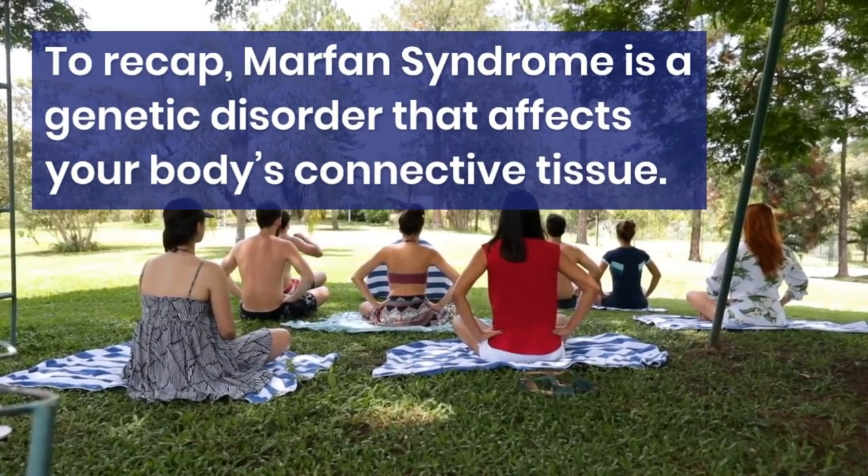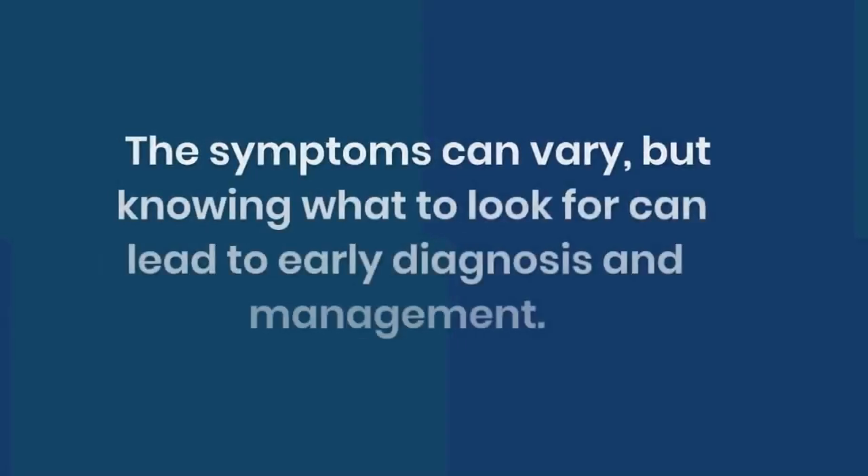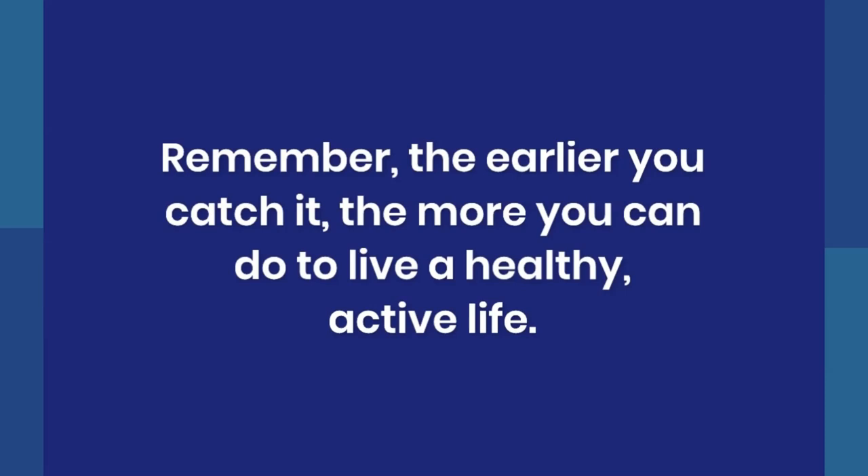To recap, Marfan syndrome is a genetic disorder that affects your body's connective tissue. The symptoms can vary, but knowing what to look for can lead to early diagnosis and management. Remember, the earlier you catch it, the more you can do to live a healthy, active life.